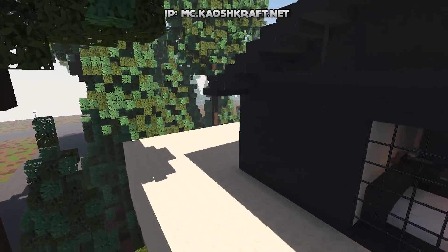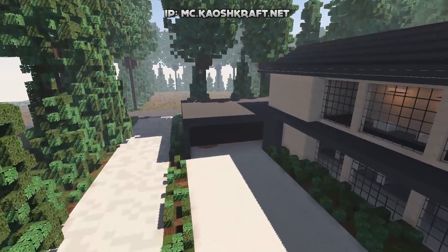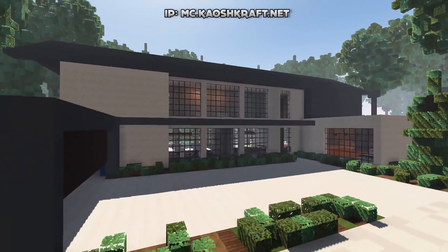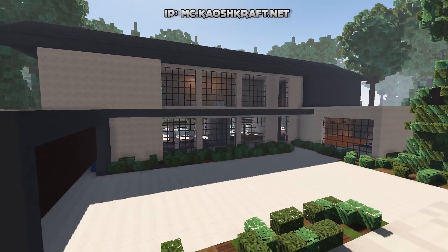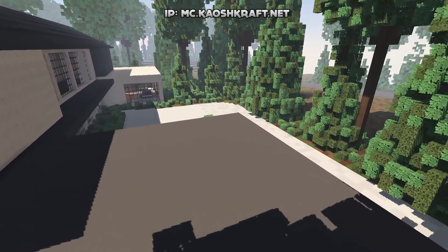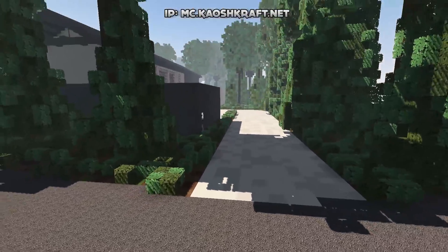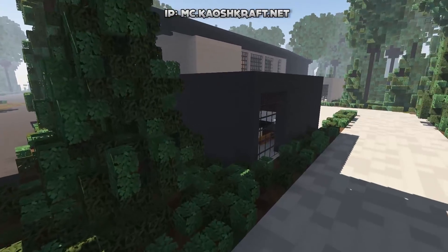I don't know who actually built this house — there's no sign or anything. Probably by the time I upload this video I'll find out and put it in the description. This is the front of the house, the main driveway and entrance. I like the fact you've used a pointed roof — you don't usually see that on modern houses — and incorporating that into the modern style, I think you've pulled that off very well.